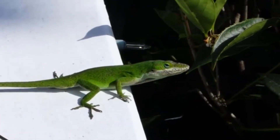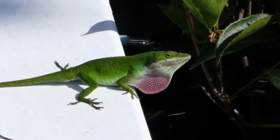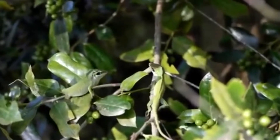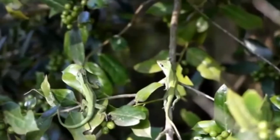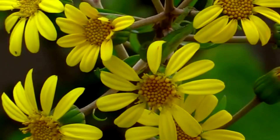Green anole facts: a green anole is a little lizard that grows to a maximum length of five to eight inches. Males are longer than females. Bright green in color, green anoles can quickly change to brown, yellow, or gray depending on the environment's mood, humidity, and temperature.